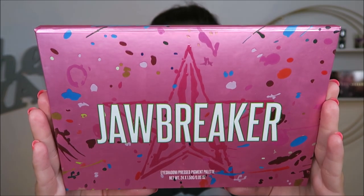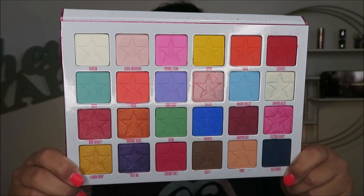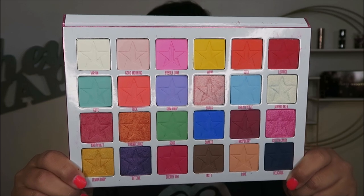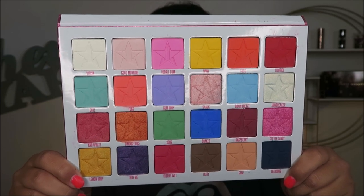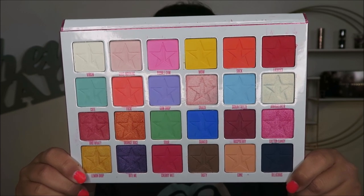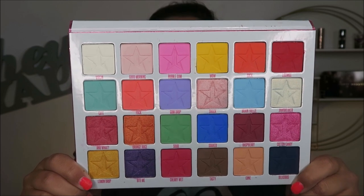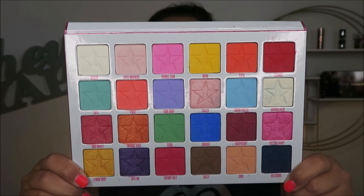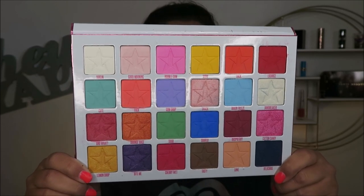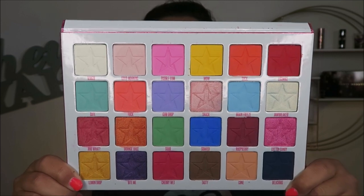This is the Jeffree Star Jawbreaker palette and I'd say this is my favorite one that I own from him. I'll definitely be keeping this because it covers so many bases in my collection — it means I don't need to purchase many things because I already have so many colors in it. Again I'd say this is one of the best formulas, this one and the Conspiracy palette. They are very, very nice, though they are pricey at around $50.